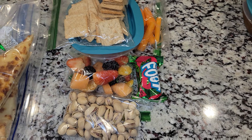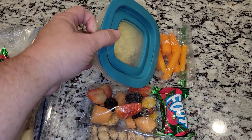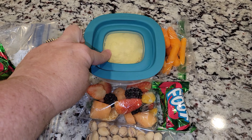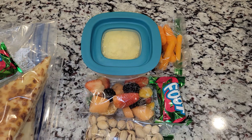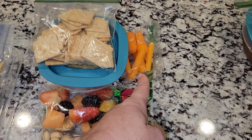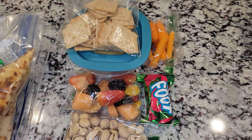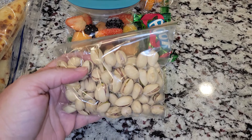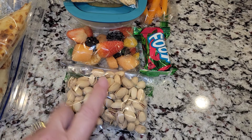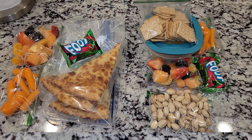For Allison, I have some crackers and she did not eat her egg salad from Friday, so I'm going to go ahead and give her that. She can have those two things. She has some carrots, the same fruit, the same fruit strip. And then I have pistachios here for her — she loves pistachios and I wanted to give her a little bit extra protein. So that is the girls' lunch for Tuesday.